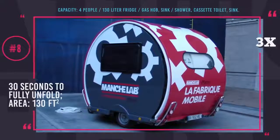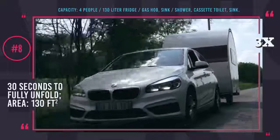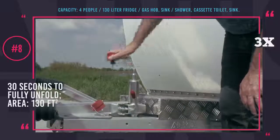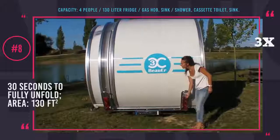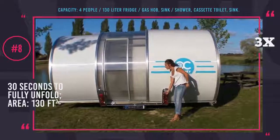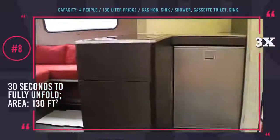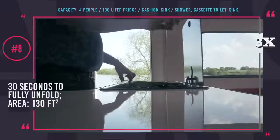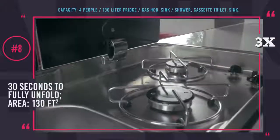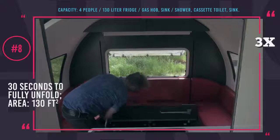Bower 3X. Reminding us of a space hub from a futuristic movie, Bower 3X offers all the features needed for comfortable camping. Thanks to its unique telescopic design and expandable mechanism, it triples in size, reaching 130 square feet of space in under 30 seconds. When unfolded, it looks like a small two-room apartment with a kitchen featuring a fridge, sink, and two-burner stove, plus a bathroom with a cassette toilet and sink shower system. Bower 3X fits a double bed and a folding sofa. The trailer also has water storage, an extra gas tank, and a separate generator, allowing buyers to explore new corners of the world and live off the grid.